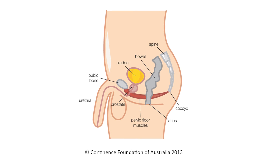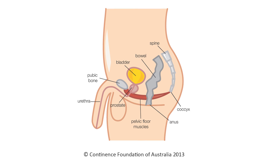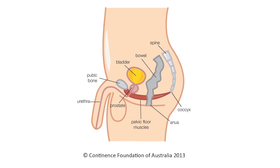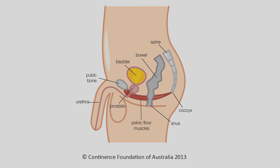The pelvic floor is a round layer of muscle at the base of the pelvis. The muscles in men support the pelvic organs — the bladder and the rectum — and they provide voluntary control of the bladder and bowel. The pelvic floor muscles also play a role in gaining and maintaining erection. Some of the muscles that control the bladder are removed with radical prostate surgery.